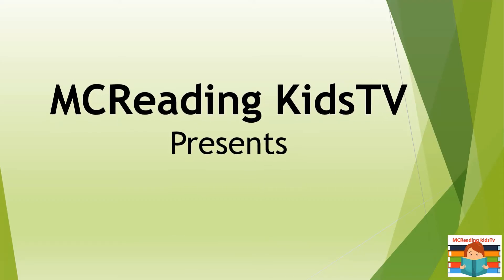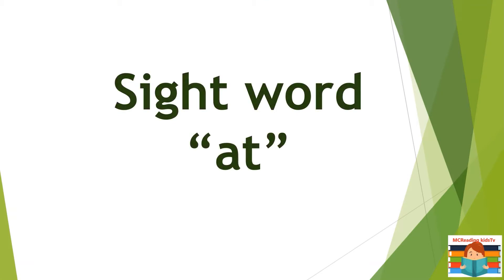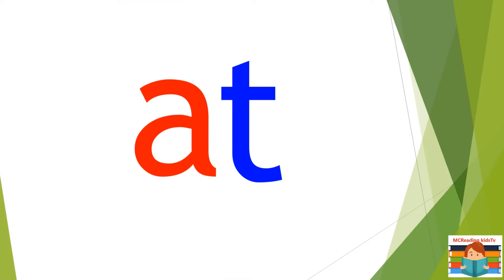MC Reading Kids TV presents sight word at. At. At. At.